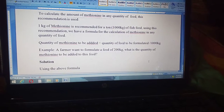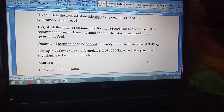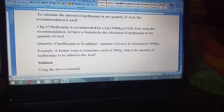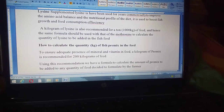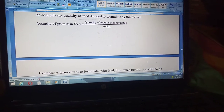For any quantity you wish to formulate, you can determine the amount of lysine needed to be added, and similarly quantify the methionine content of the feed. This section shows how to calculate the lysine content, and also how to calculate the fish premix required in the feed.